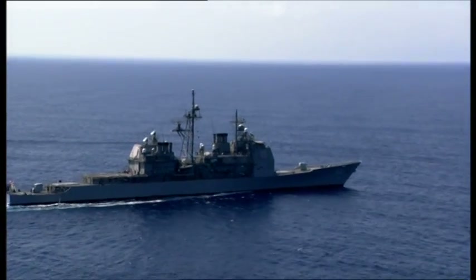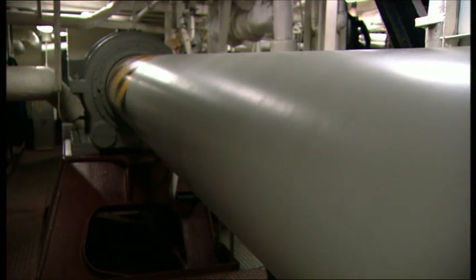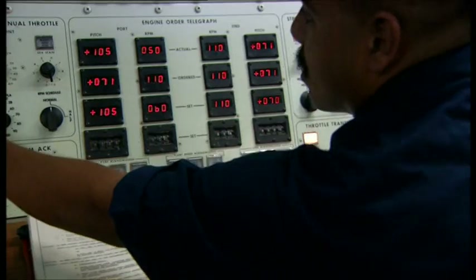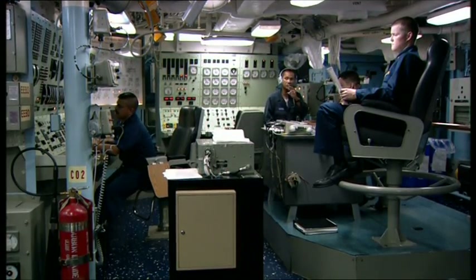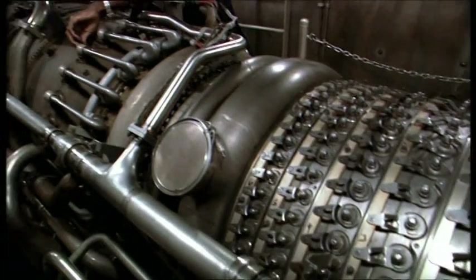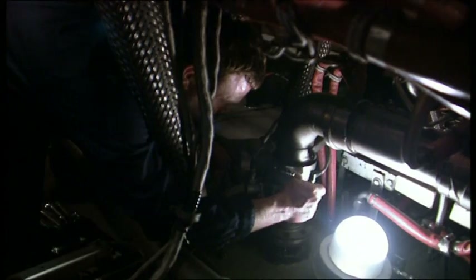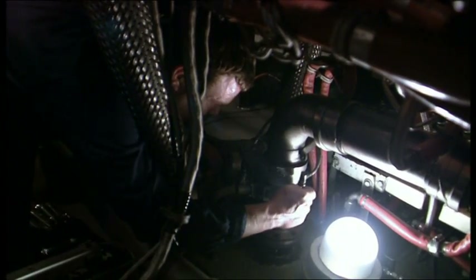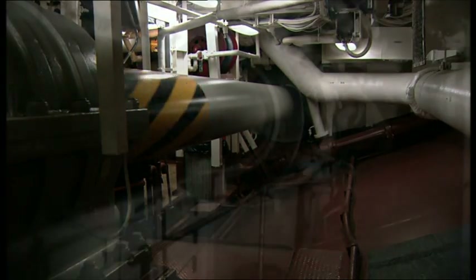USS Bunker Hill is a Ticonderoga-class cruiser with the United States Pacific Fleet. The engines are LM2500 gas turbine engines — a 16-stage compressor that turns at about 10,000 RPM, propelling the ship through the water at speeds in excess of 30 knots. The turbine really hasn't changed in principle over the last century. There have been some mechanical changes that make it more maintenance-free, but the general principle is the same.